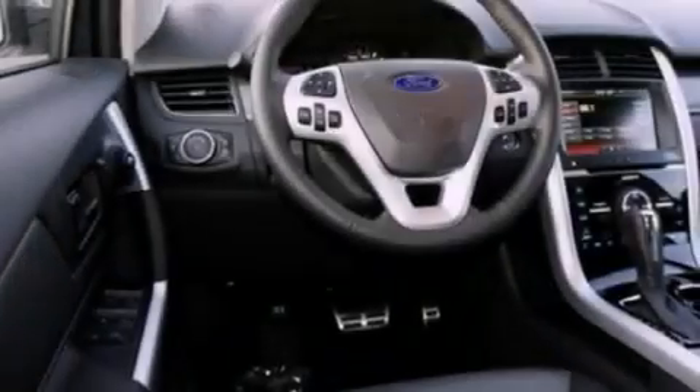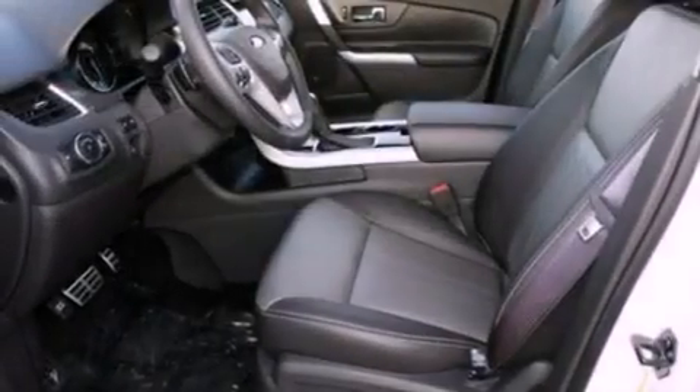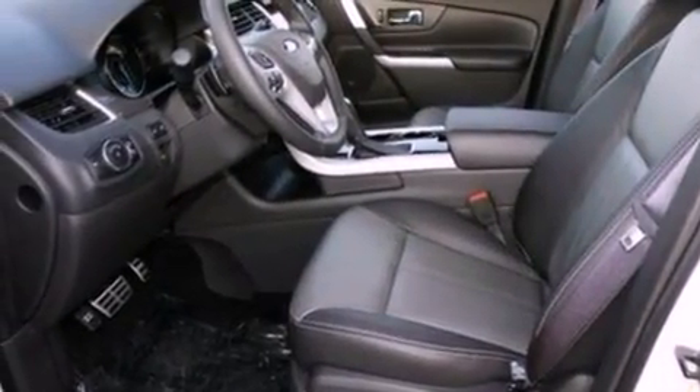an anti-lock braking system, memory seat controls, and the heated seats can warm you up in seconds, keeping you and your passengers comfortable the whole trip.